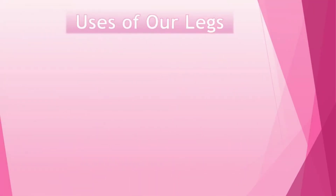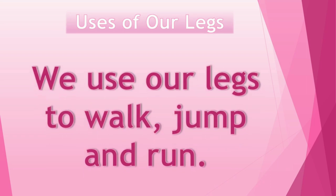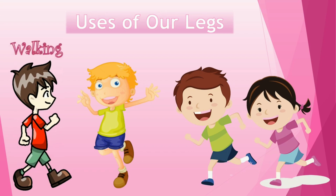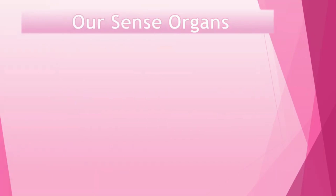Now we will learn about uses of our legs. We use our legs to walk, jump and run. We use our legs for walking, for jumping and for running. We use our legs for doing many things. Now let's learn about our sense organs.